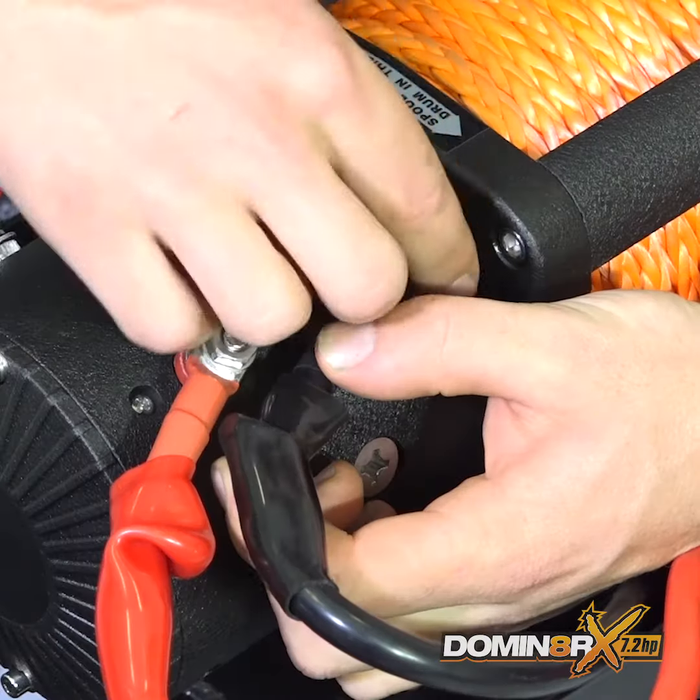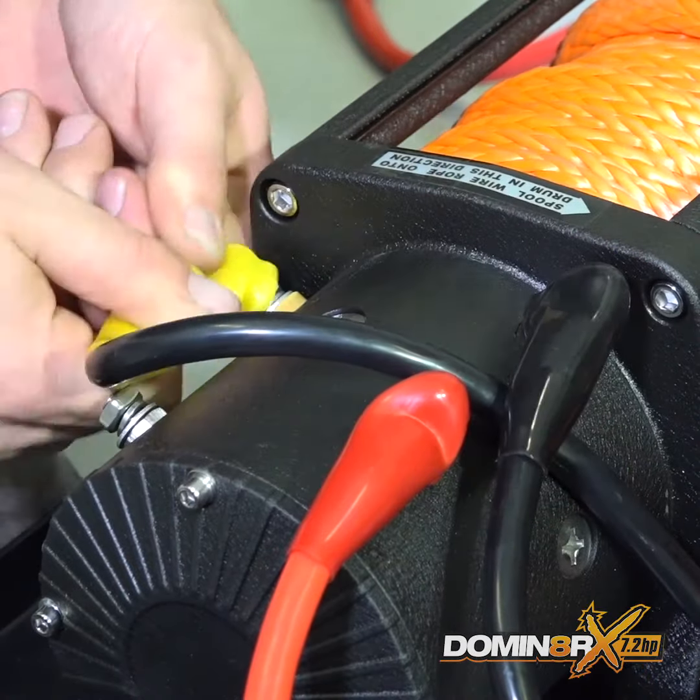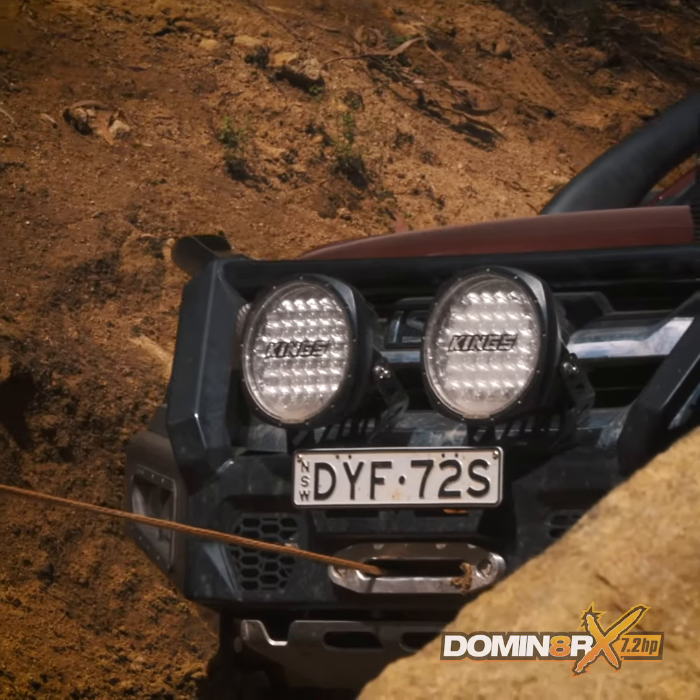You also get an ultra-tough wired controller with a 3.7 metre long lead, as well as all the heavy-duty cabling you need to connect the Dominator X to your battery, including a high-quality cut-off power isolator. On top of all that, you also get a one-year warranty.